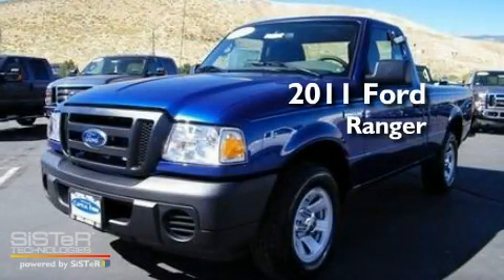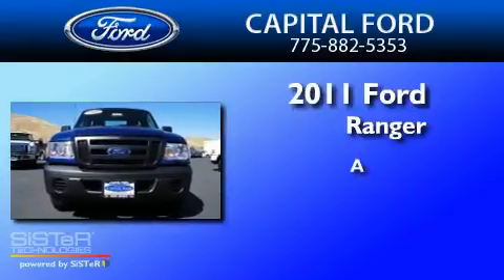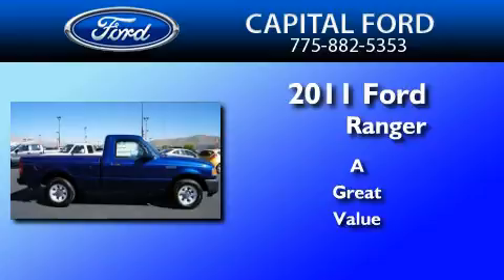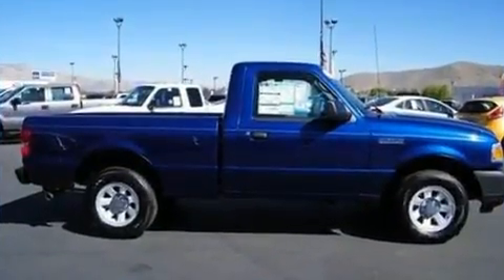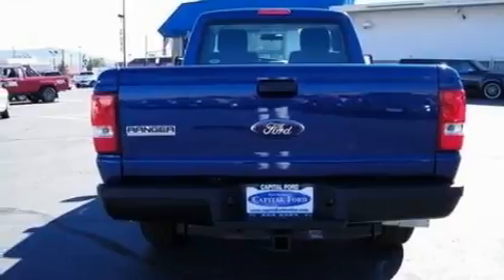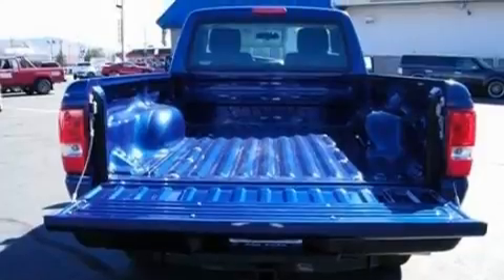This is a brand new 2011 Ford Ranger. Its top features and packages include air conditioning, a CD player, a double wishbone independent front suspension, a trailer hitch receiver, and a four-wheel independent suspension.